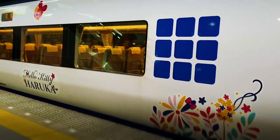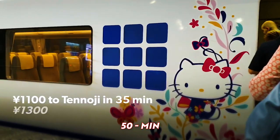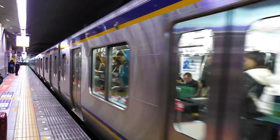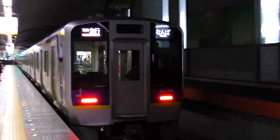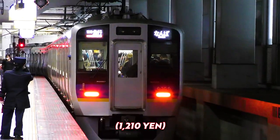It takes 80 minutes from Kyoto — 2,900 yen one way — and 50 minutes from Shin-Osaka — 2,380 yen one way. For those coming from JR Osaka Station, take the Kansai Airport Rapid Service Train to get to the airport in one hour and five minutes without transfers, for 1,210 yen.